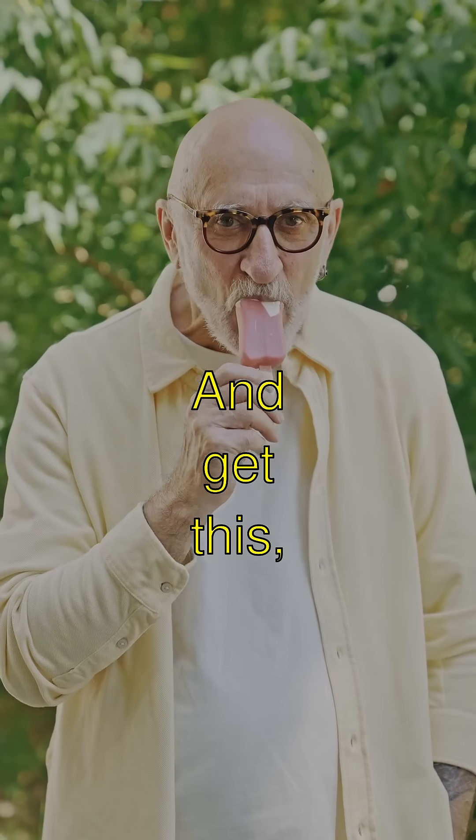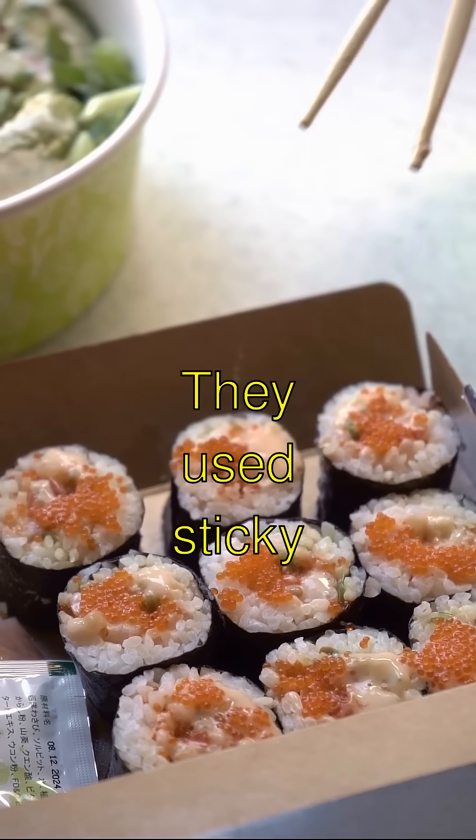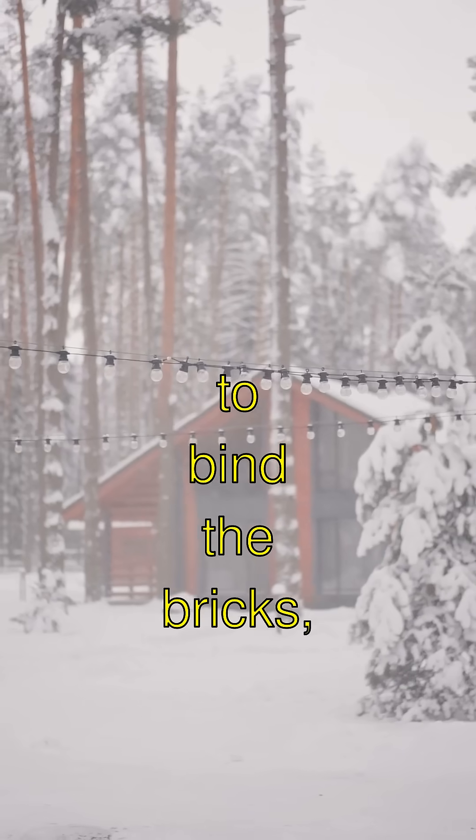They started building way back over 2,300 years ago. Isn't that mind-boggling? They used sticky rice as mortar to bind the bricks, kind of like using glue — but you probably shouldn't eat it.